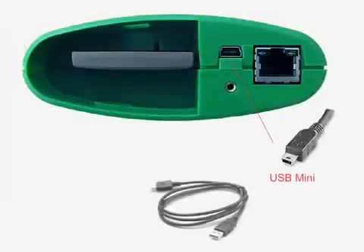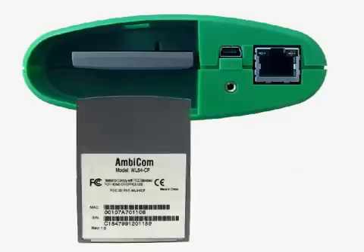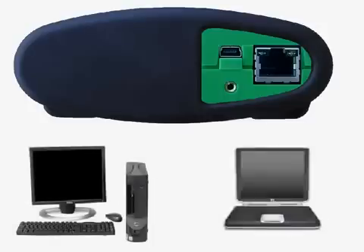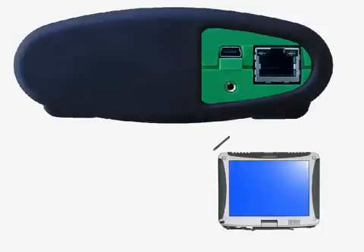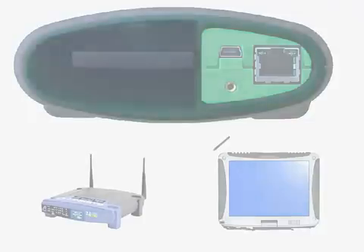The MasterTech VCI communicates with the vehicle and PC using high-speed USB, Ethernet, or an industry-standard wireless connection. The Windows-based software interface allows you to operate the tool from a desktop PC, a laptop, or our optional shop ruggedized tablet PC. And the MasterTech VCI can communicate directly with a computer or through a shop network, giving you maximum flexibility in your shop's repair environment.